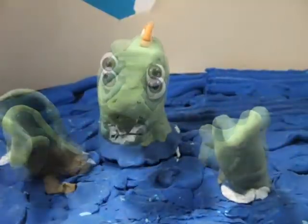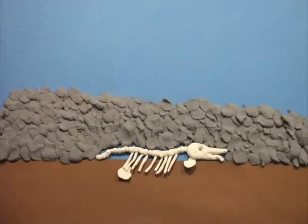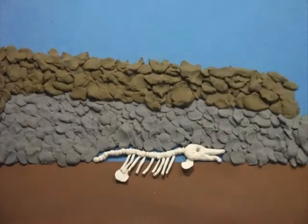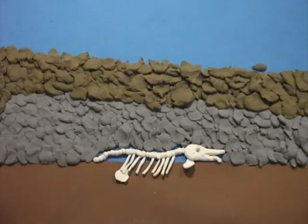Over time, more and more layers form over our friend, increasing the pressure. This pushes the water out of the pores and replaces it with minerals. The soft layers will then become hard rock.